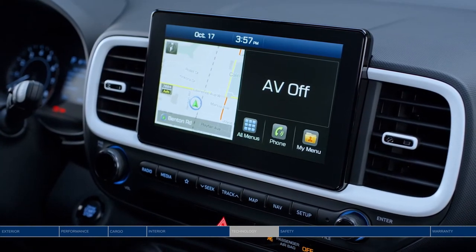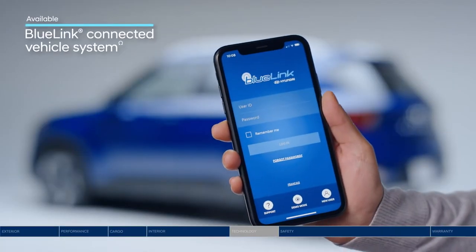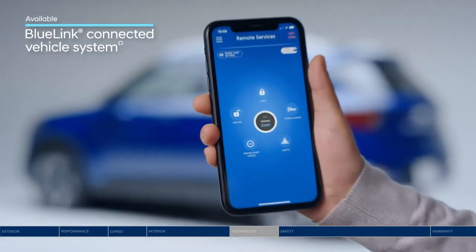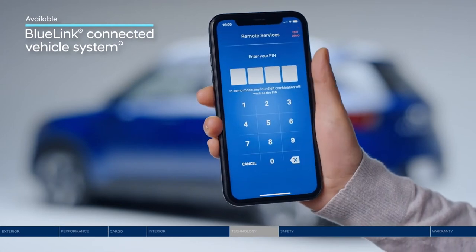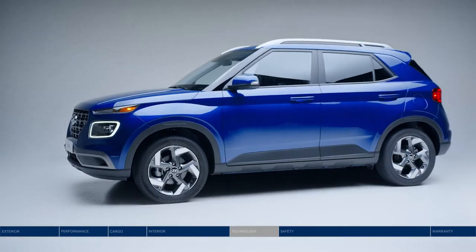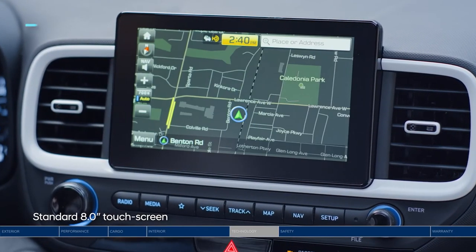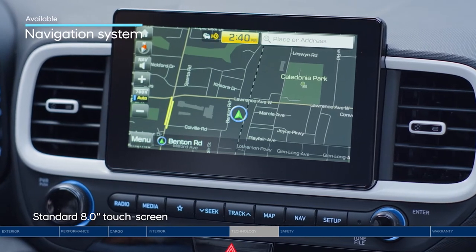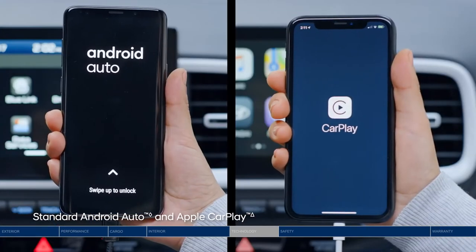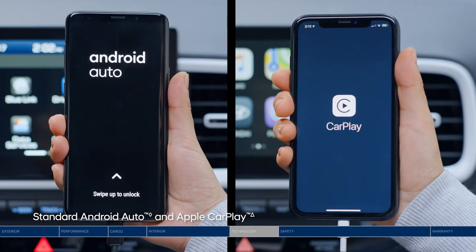Now get connected to the Venue's advanced technology. Bluelink puts all kinds of safety and convenience features at your fingertips, like remote engine start from your smartphone and automatic collision notification in the event of certain accidents. Also at your fingertips is the 8-inch touchscreen, where you can find the built-in navigation system, as well as Android Auto and Apple CarPlay. Many of the apps you love on your phone are accessible easily and safely.